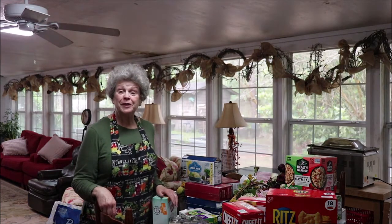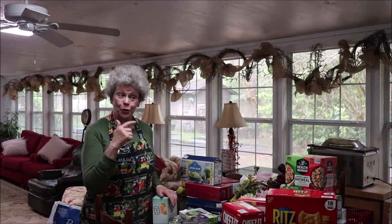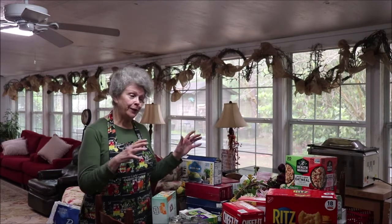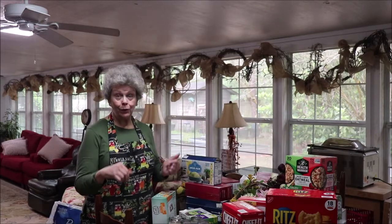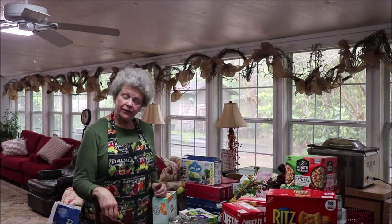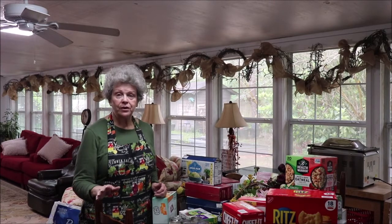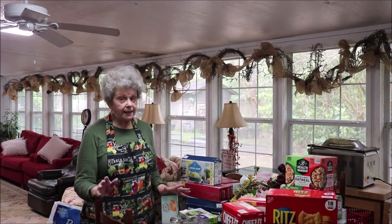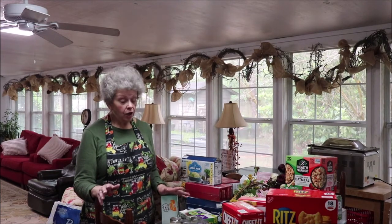Good morning y'all and welcome to Apron Strings. Today we're out in the sunroom because when I buy a bunch of stuff I come put it on this table and then put it wherever I'm going to hide it. I went to three different places and I'm going to share with y'all the things that I picked up. First I'm going to start with Dollar Tree.